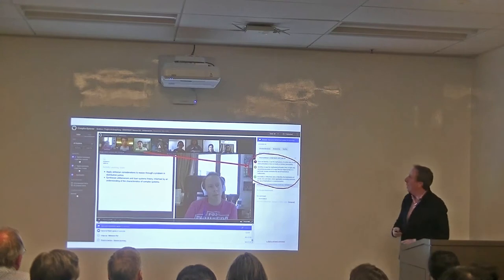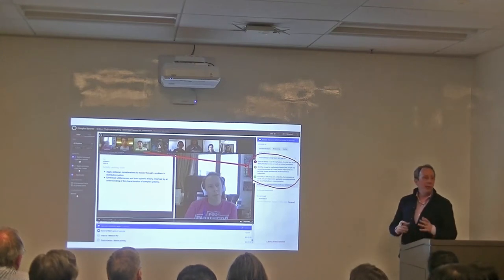Let me quickly describe how a typical lesson goes in this classroom.